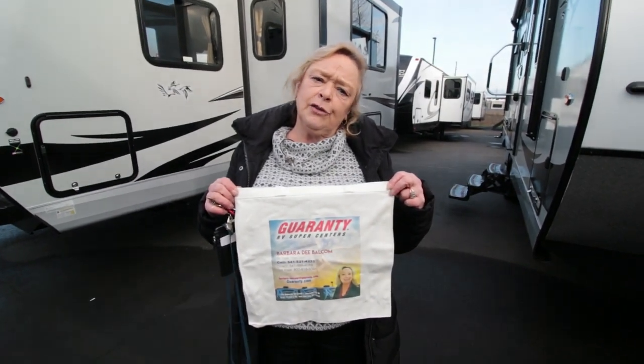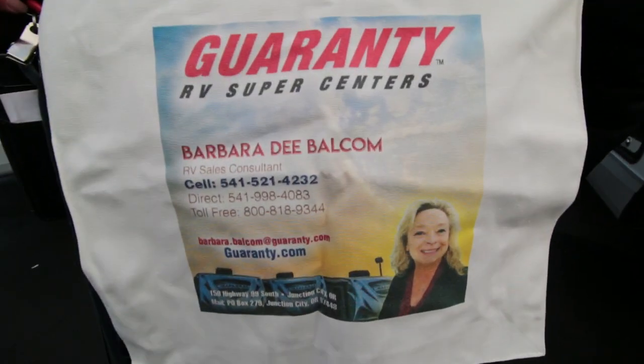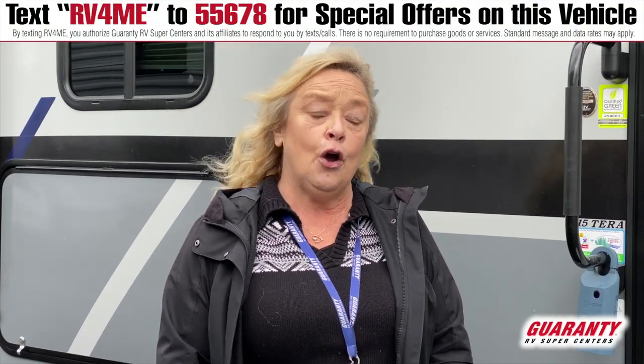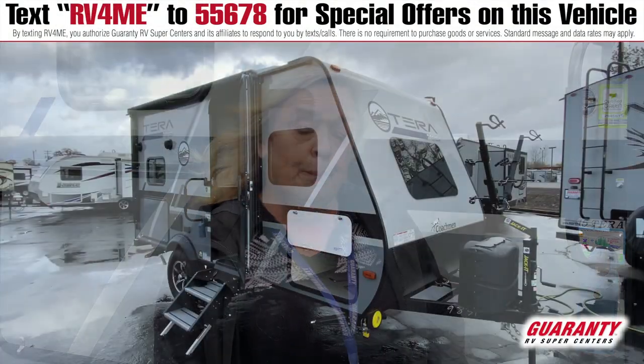I give everybody that I sell a trailer to one of these really nice canvas bags — they come in handy. Hi guys, thank you for taking a look at my video today. My name is Barbara Dee, I work for Guaranty RV here in Junction City, and today I'm going to show you a Coachman product.